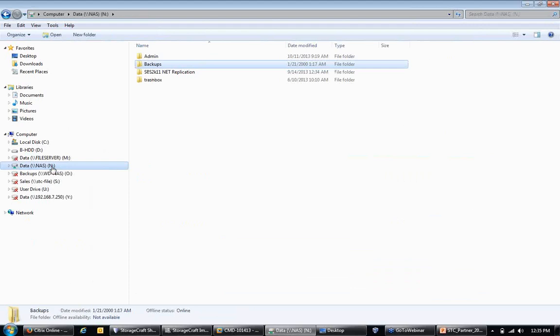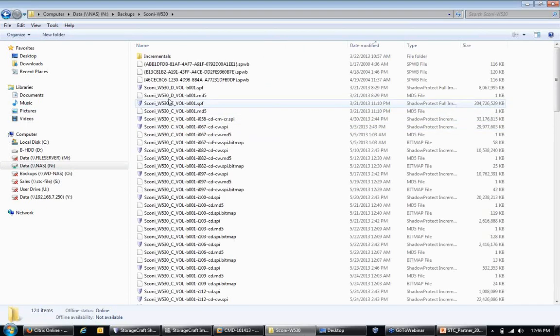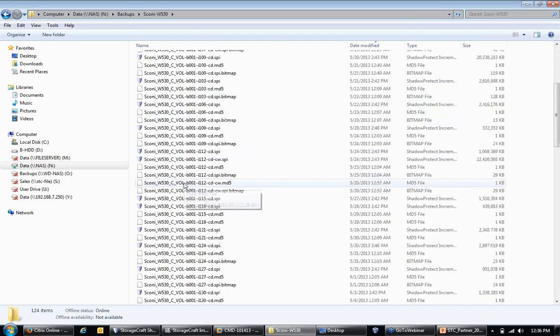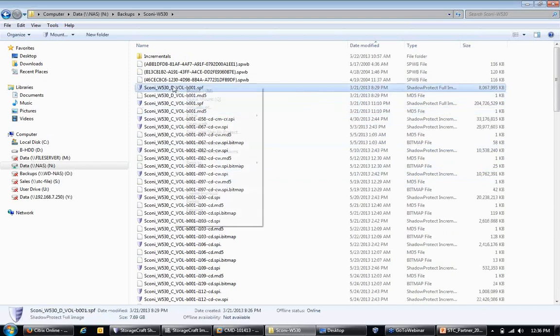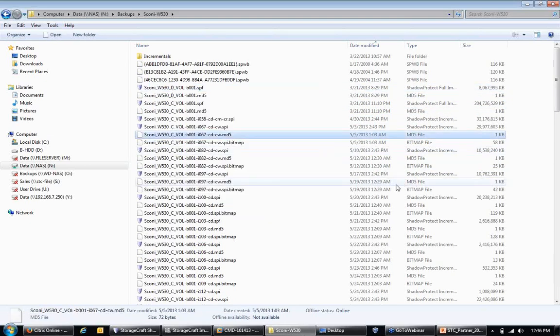Any questions on file and folder level recovery? If you back up an entire server in one job with five drives, when you go to mount you can still pick each individual drive independently. Looking at the backups folder on the NAS, you can see a D volume and a C volume within one backup chain — and you can independently mount those volumes without requiring the correlating operating system to be mounted.